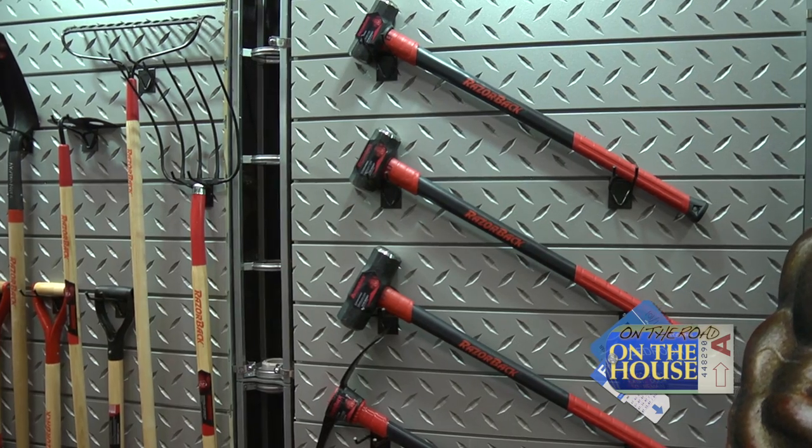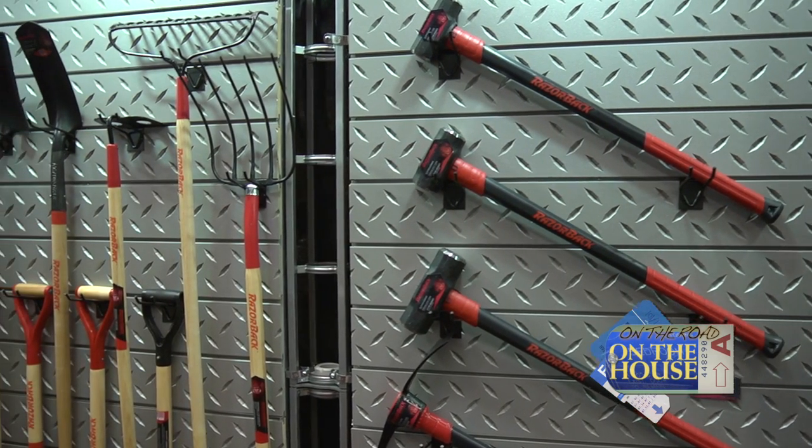Morris Carey coming to you live from the Ames exhibit at the National Hardware Show in Las Vegas, Nevada. With me is Jeff Koenig, and you don't have Ames on your shirt — you have Razorback. Razorback is a brand among Ames tools for gardens and landscape.